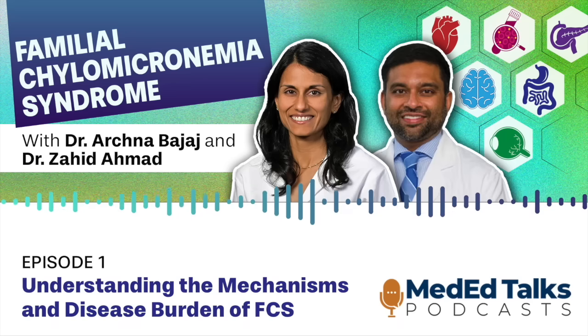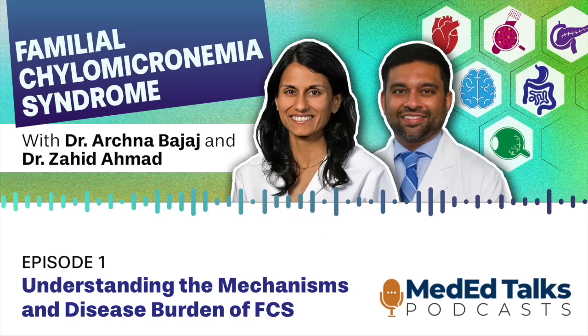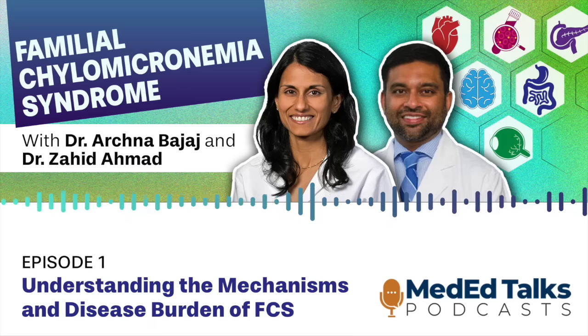Thank you, Dr. Ahmad, for this excellent discussion, and thanks to our audience for listening. Please remember to take the post-test and complete the evaluation to receive CE credit. Please tune in for additional episodes within the series. In our next episode, I will be speaking with Dr. Aaron Mikos about strategies for timely diagnosis of FCS. Thanks again for listening to MedEdTalks Primary Care. CE credit can be claimed through mededtalks.com. Search Familial Chylomicronemia Syndrome: a multi-specialty guide to early recognition and novel therapies.